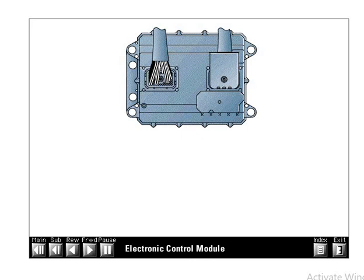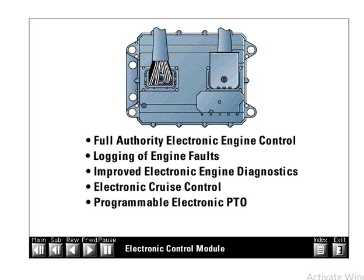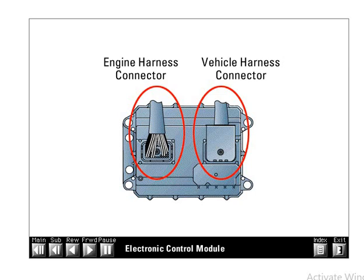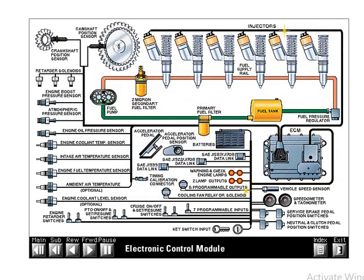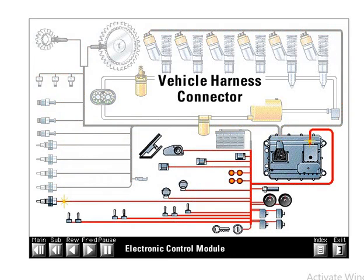The ECM provides many electronic features, including full authority electronic engine control, logging of engine faults, improved electronic engine diagnostics, electronic cruise control, programmable electronic PTO, engine monitoring and protection, and more than 100 programmable features. The new ECM has two 70-pin harness connectors: the engine harness connector and the vehicle harness connector. Older engines used an ECM with two 40-pin connectors. The engine harness connects the ECM to all of the sensors and actuators, including the EUI injectors. The vehicle harness connects the ECM to the engine control portion of the main vehicle harness.